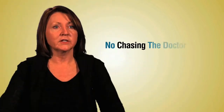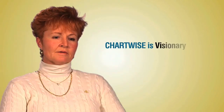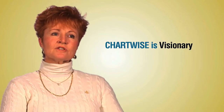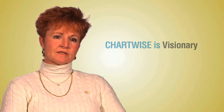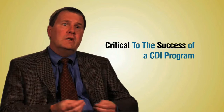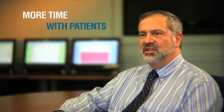There's no chasing the doctor — it's right there. We can retrieve it. Chartwise is sort of visionary in that they're trying to pull together the physician part of it along with the CDS, and there's an interactive role. You can't imagine how critical that is to the success of a CDI program. There is simply nothing else like it on the market. I wanted more time with my patients and less time with paperwork. Chartwise CDI gives me that.